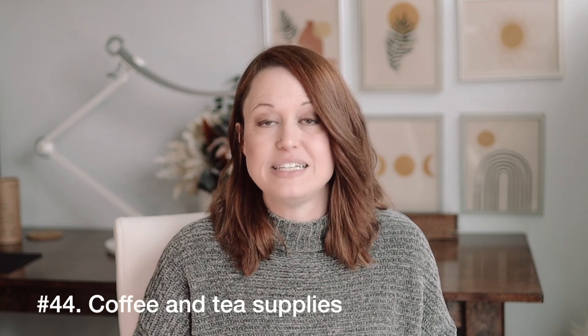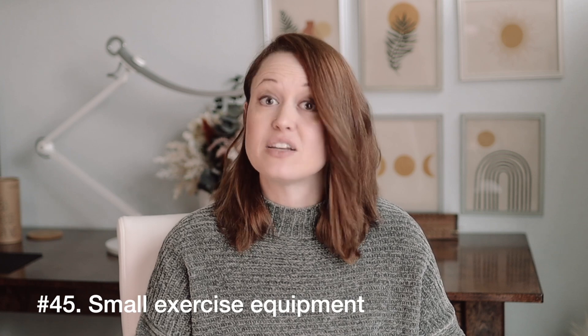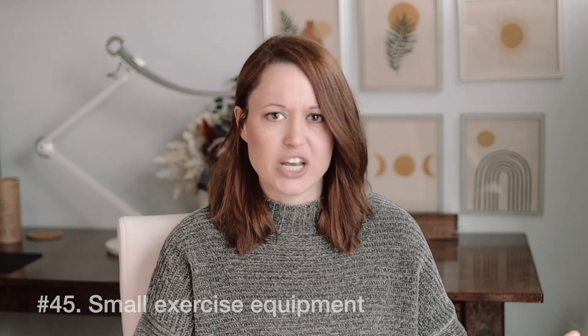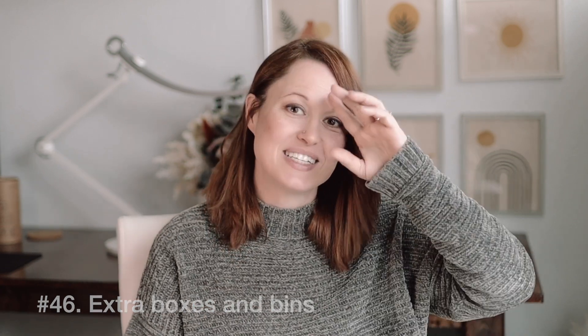Number 44 is coffee and tea supplies that you're not actively using or won't be using — it seems like those are things we can collect a lot of, and maybe try new things and then find out we don't really like them. Number 45 is small exercise equipment that didn't work out or that you're not using — some are oddly shaped and take up a lot of space in closets or on the bedroom floor. Number 46 is extra boxes and bins — Amazon boxes or others that can be recycled. You can even donate them to people who need boxes; I've posted them for free on OfferUp and Craigslist after a big move and people were happy to come take them away.